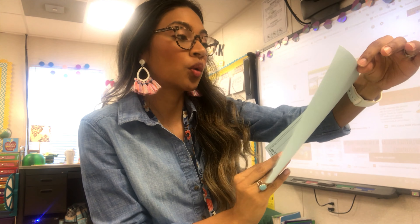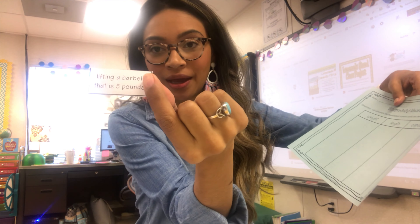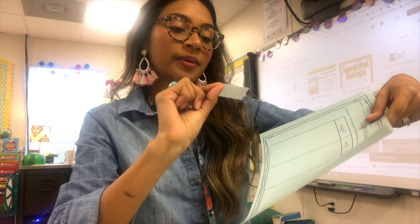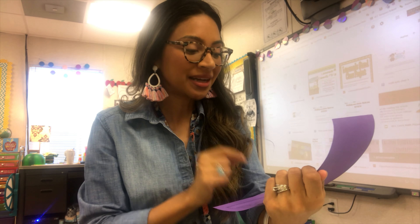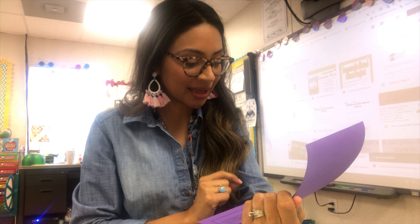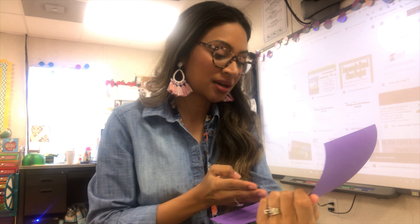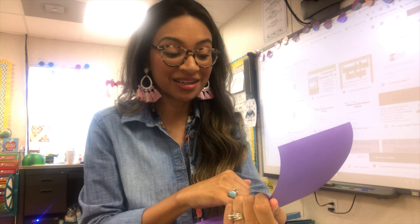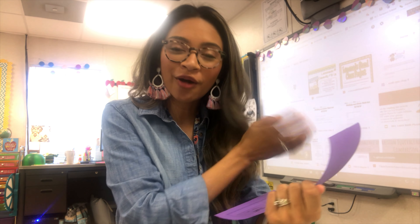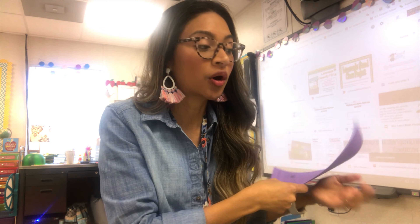I also have a sorting activity where students sort what's being measured — for example, lifting a barbell that is five pounds, and they put it in the correct sort. I did have a rock paper scissors game that I thought would be fun, but some things like days to weeks and seconds to minutes we haven't covered yet, so I'm not sure if I should put it out. I might do it as an extension activity for those who finish early.